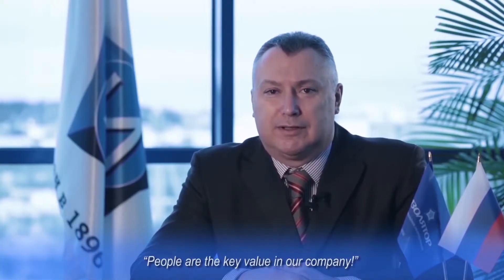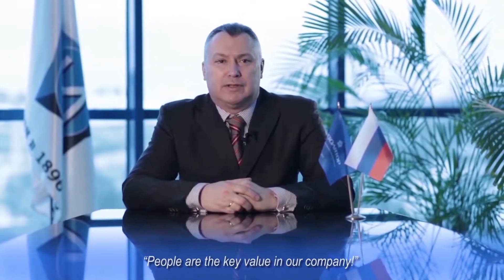As fate has willed, I am given an opportunity to improve Isolator plant, and today I am leading a team of people sharing our corporate and universal human values, and dedicated to our mission. People truly are the main value of our company. We respect the individuality of every person and create an environment for fostering talent and capabilities, Alexander Slavinsky said.